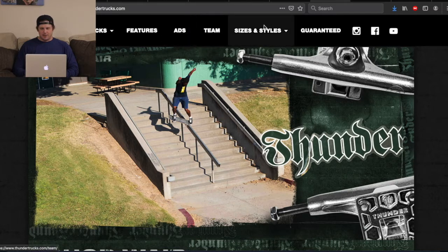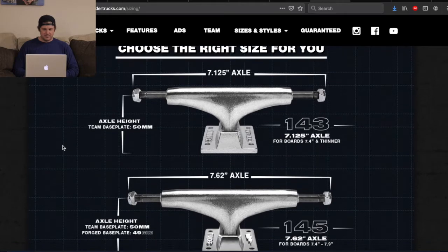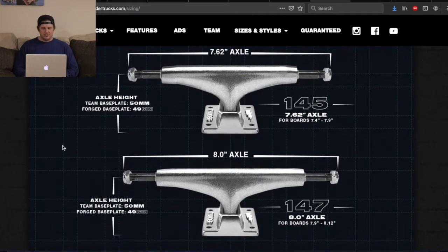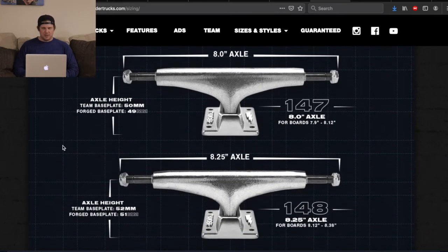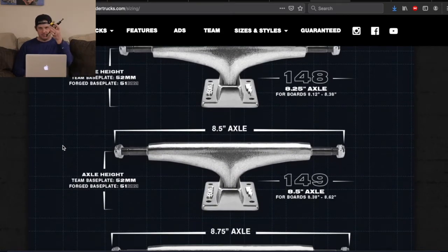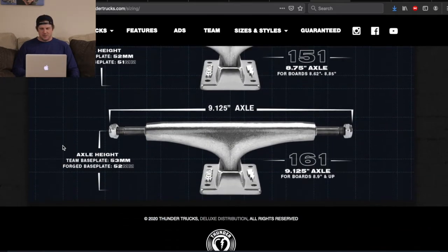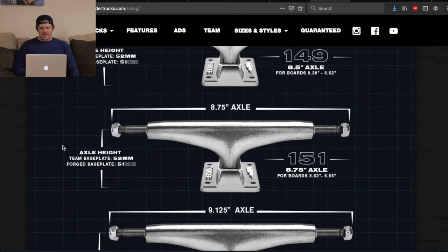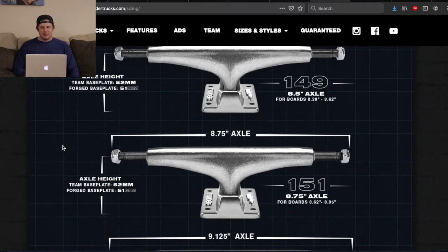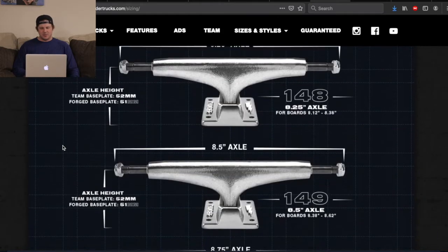Now we have the Thunder website loaded up. Looking at the different sizes: we have 143 — that's new for me — 145, 147. So the staples are there. Then 148, 149. And then 151 and 161. I was confused as to why they literally went with 151 from 149, because the leap from 147 to 149 — you can see how the hanger starts to actually angle down, which helps with locking in for certain grinds.